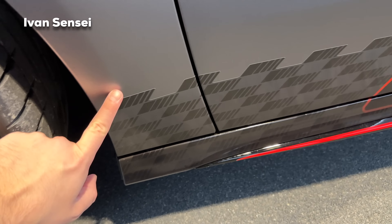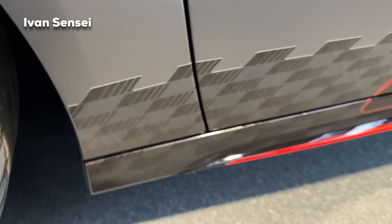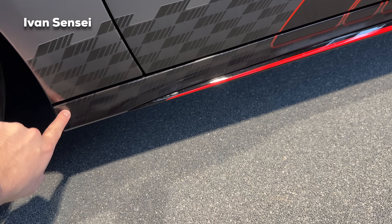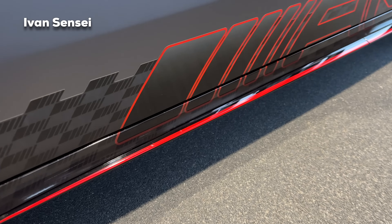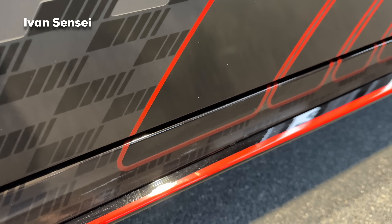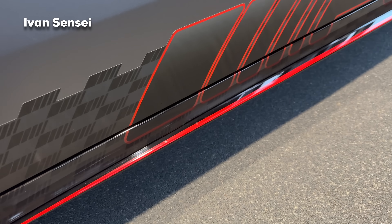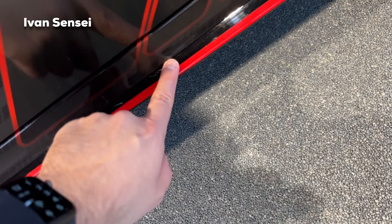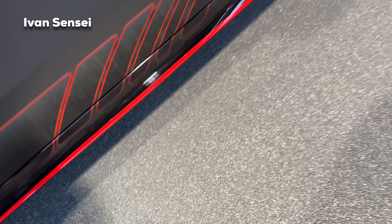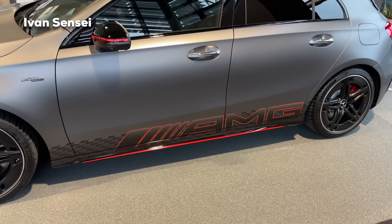I think it looks pretty cool — I really actually like this Street Style Edition. It looks better in person than on videos or photos from when the car was launched last year. Everything is basically a sticker, so if you are not a fan you can remove it. Otherwise you can order without this edition, or remove it after getting the car.